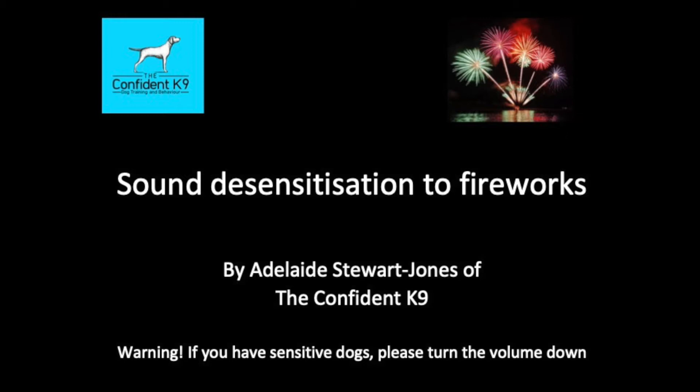One of my dogs is sensitive to fireworks and this year I've been doing some sound desensitisation training with her. I wanted to share some really useful information I found on a website called Zylkene. It contains an ingredient that derives from casein, which is a milk protein produced by lactating mums when breastfeeding. Casein is well known to promote relaxation in newborns after breastfeeding. I'm trialling it this year in conjunction with my sound desensitisation training.